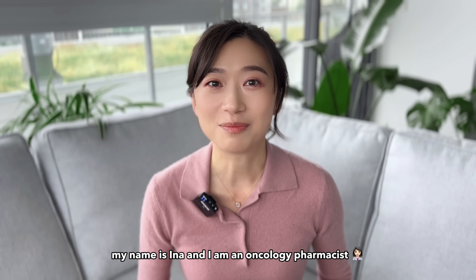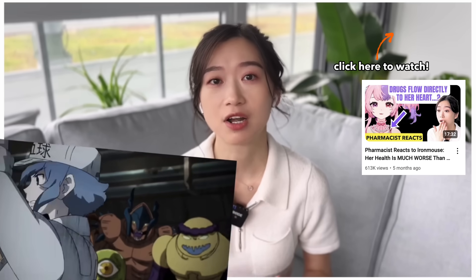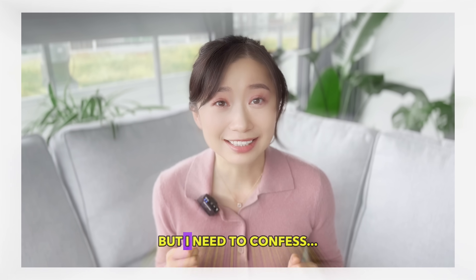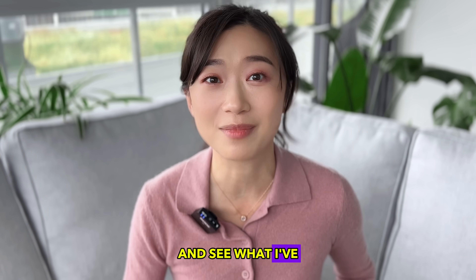Hi friends, welcome back to my channel. My name is Aina and I am an oncology pharmacist. I used a clip of Cells at Work in my video about Iron Mouse's immunodeficiency condition and I got a lot of comments about this anime. But I need to confess, I've only seen clips of this anime and I've never watched a full episode. So today, let's watch some episodes of Cells at Work together and see what I've missed.